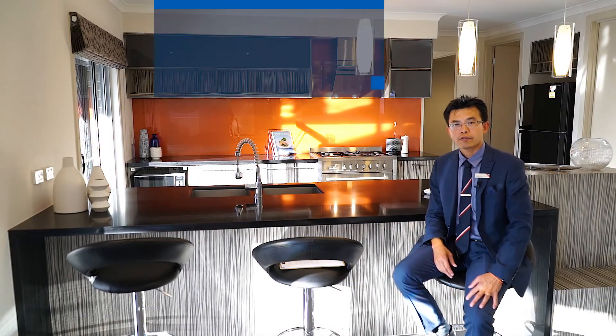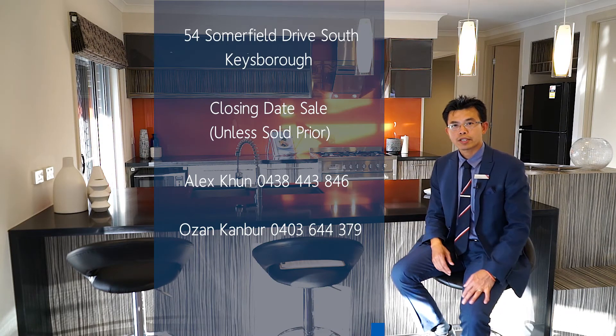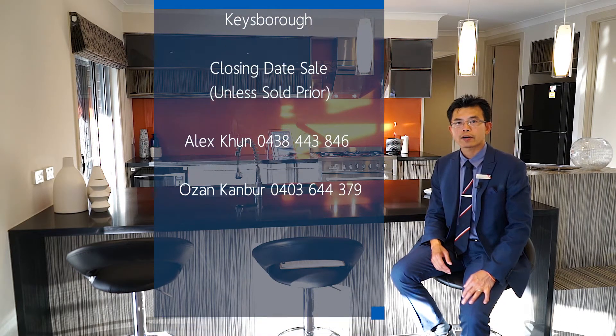As this property is offered to the market by way of closing date sale, myself and Ozan Canber look forward to seeing you at our inspection.